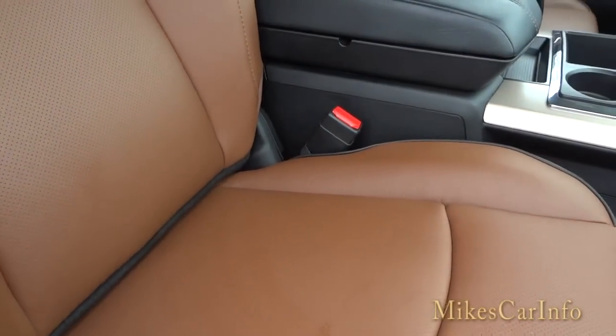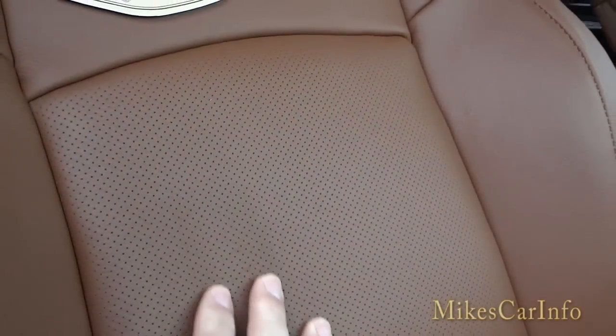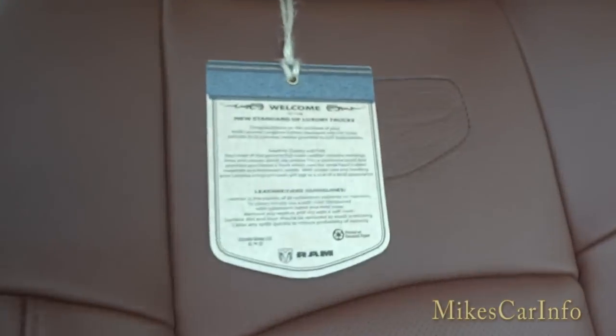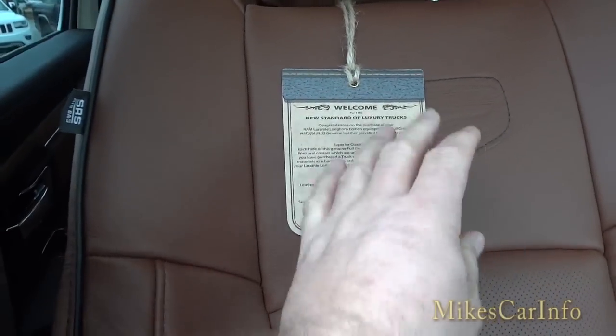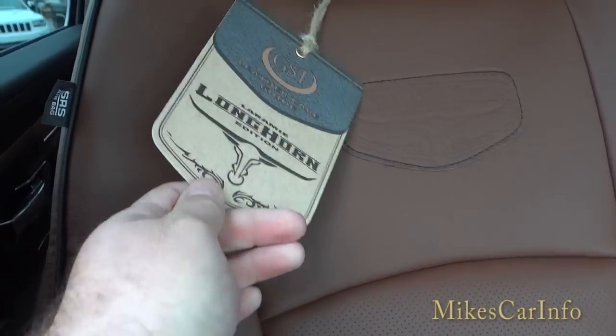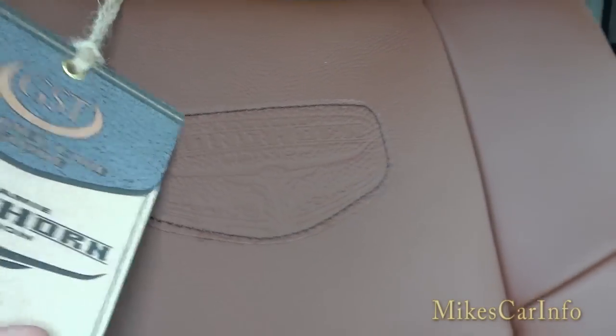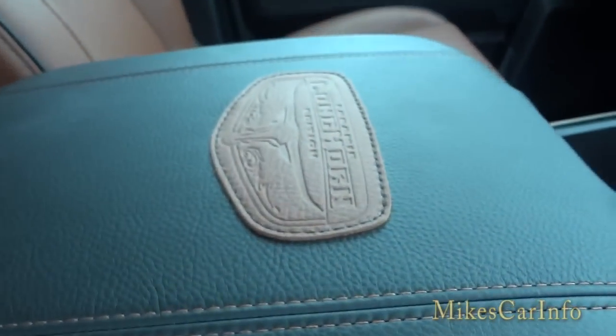This is a heated and cooled seat with leather and perforations. There's a little tag telling you how to care for your leather. We've got the Longhorn badge here and also one in the center console.